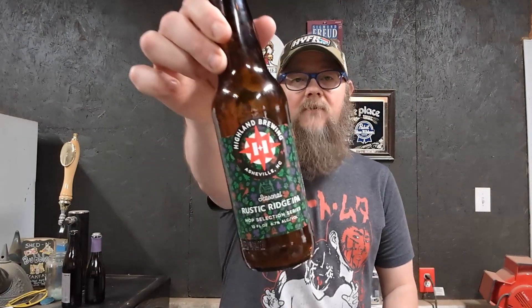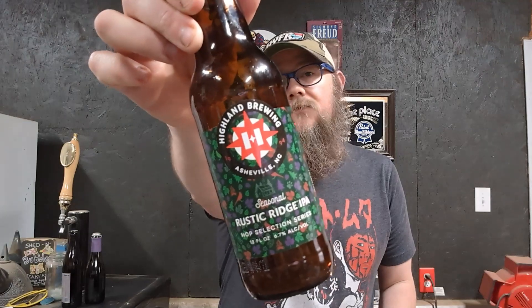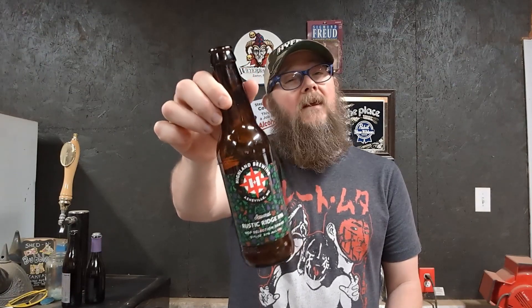Today we're going to be talking about this 6.7% Rustic Ridge IPA by the Highland Brewing Company out of Asheville, North Carolina. At 6.7%, this thing might get you in trouble, or it may not. I'm probably going to drink whatever I got left of it. This was brewed and bottled last year, so it may have degraded a little bit.